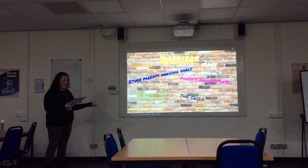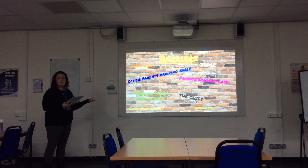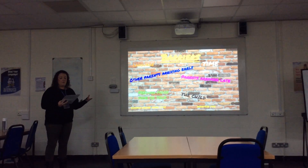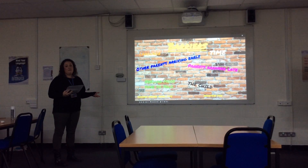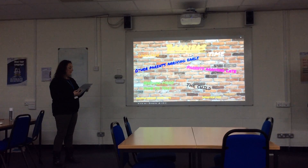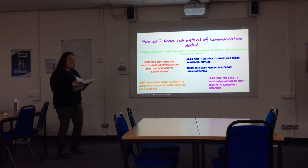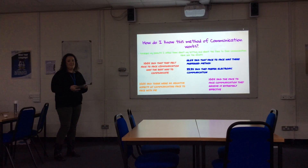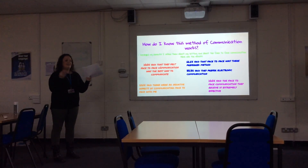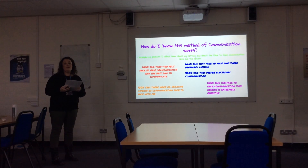To overcome the language barrier, email may be better because parents would be able to translate words using Google Translate, or I could use simpler language or give more time. So how do I know that my chosen method of communication works? I struggled with this — I didn't know how to prove it — and then I thought of Survey Monkey.